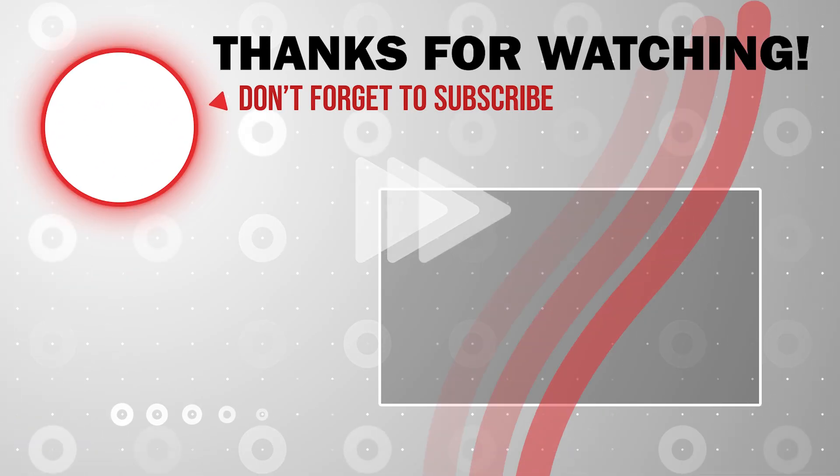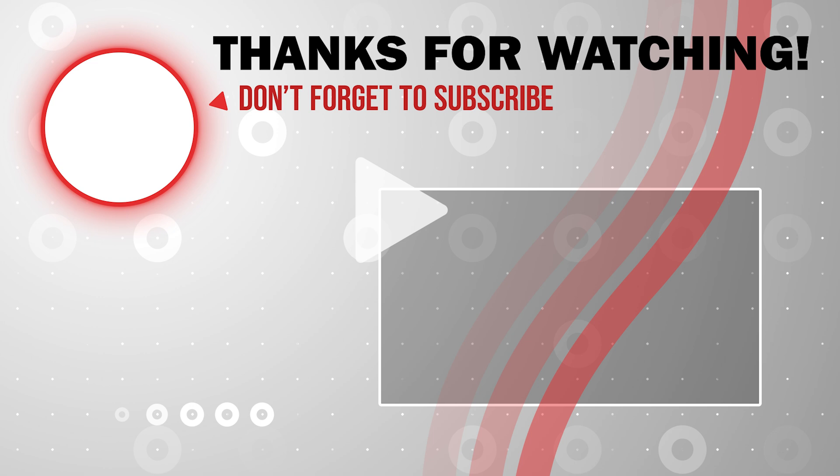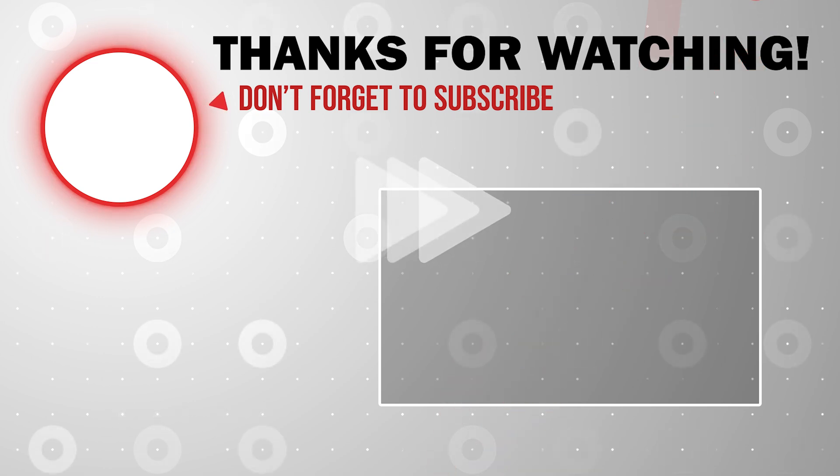Well, that is it for now. I hope you all have a great weekend and I will see you on Monday with a lot of exciting updates.